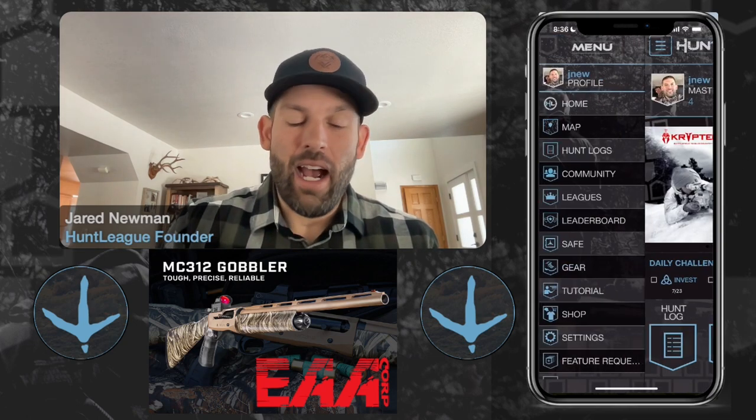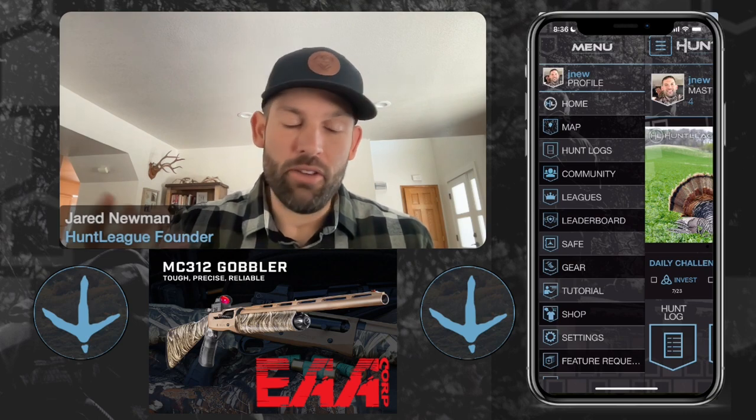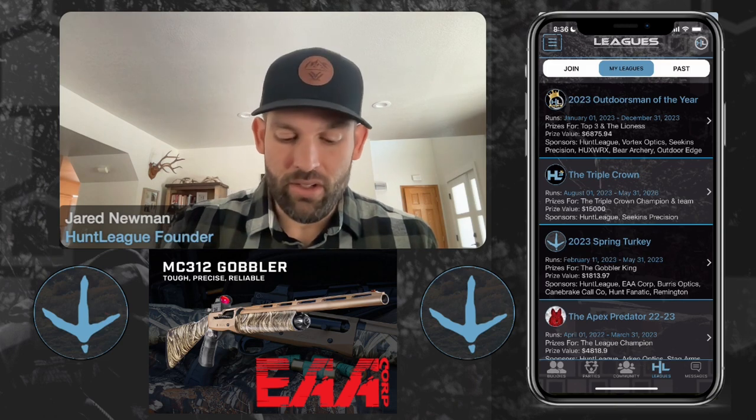If you are new to the Hunt League app and you just downloaded it, you're on the home screen right here. I can click this button, the menu up top, hit the leagues page — it's going to take me to leagues. You can see right here, here's our Spring Turkey League.